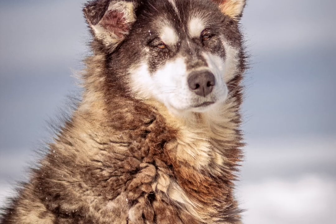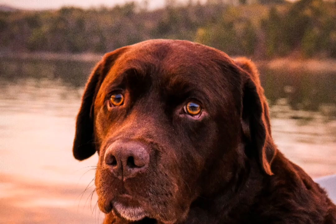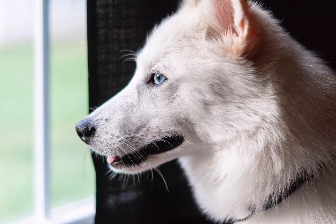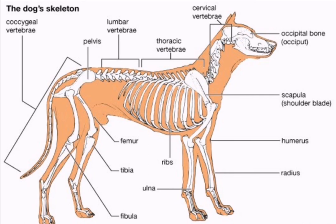Another unique gait is that of the Greyhound. This dog was bred for great bursts of speed, and its most comfortable gait is the gallop. The spine is unusually flexible, allowing the dog to contract and extend its four legs in unison, whereby all four feet are off the ground at the same time.